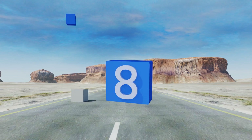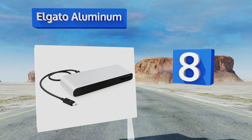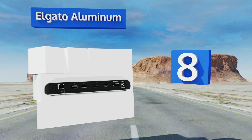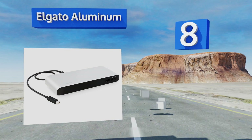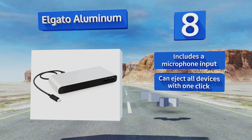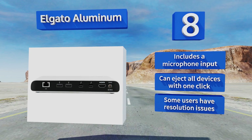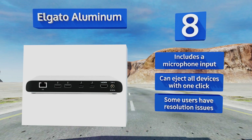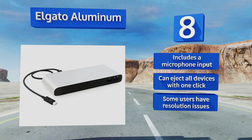Coming in at number 8, with the Elgato Aluminum, most of the connection points are on one side, making it easier to conceal cables for a cleaner desktop. It has an audio output and three standalone USB ports that allow you to keep charging your devices even when your computer is powered down. It includes a microphone input and you can eject all devices with one click. However, some users have suffered from resolution issues.